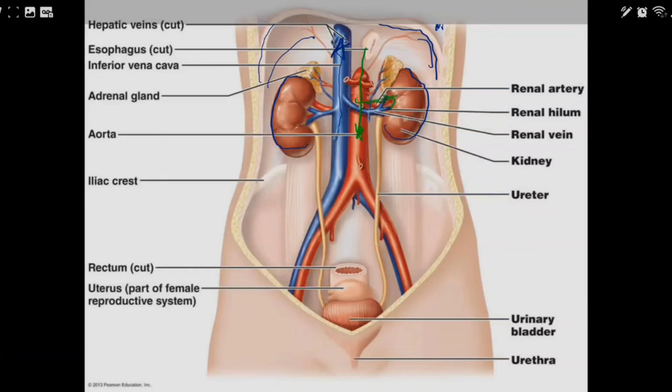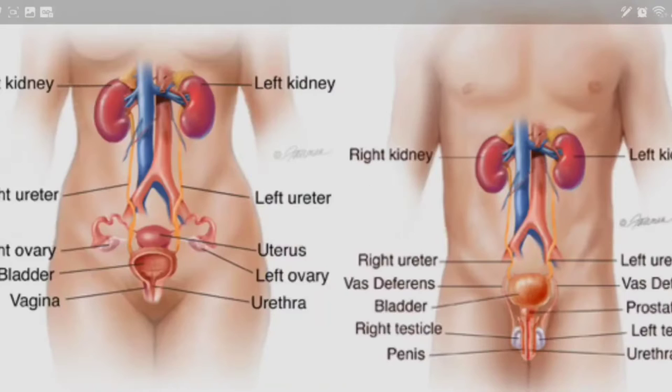Urine from the kidney drains down through what we call the ureter and connects into the bladder. The bladder is a muscular pouch that holds urine and can stretch and sense urine. The urine then exits through the urethra. In women the urethra is shorter, while in men it is much longer.